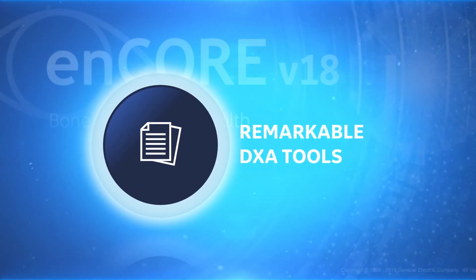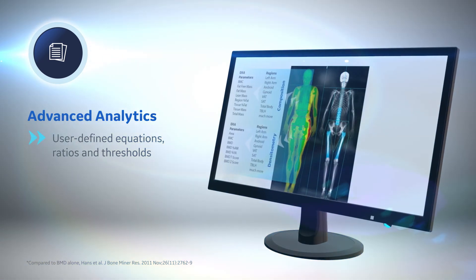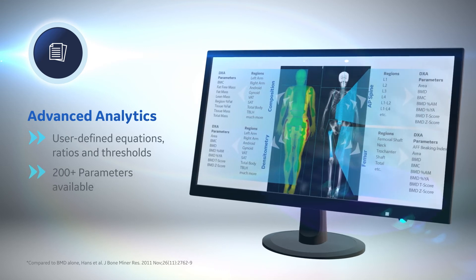Powerful new analytics tools give you the power to create your own equations and set classification thresholds with more than 200 bone and metabolic health parameters to choose from. Encore 18 offers a wide set of other clinical applications for DEXA as well.